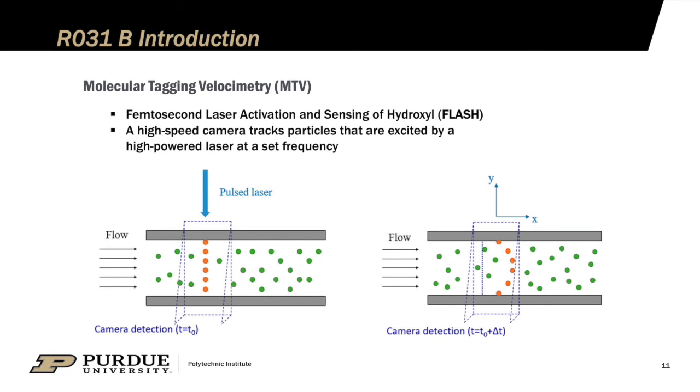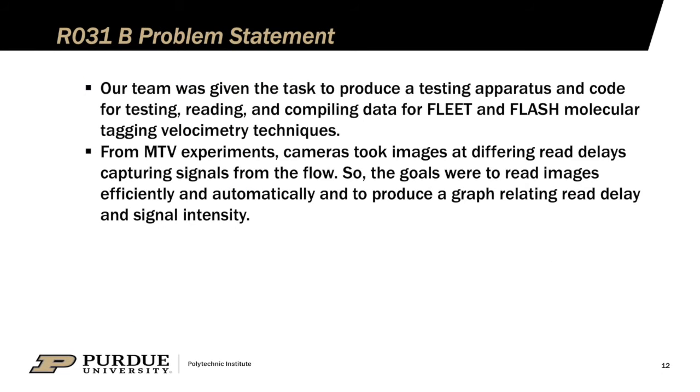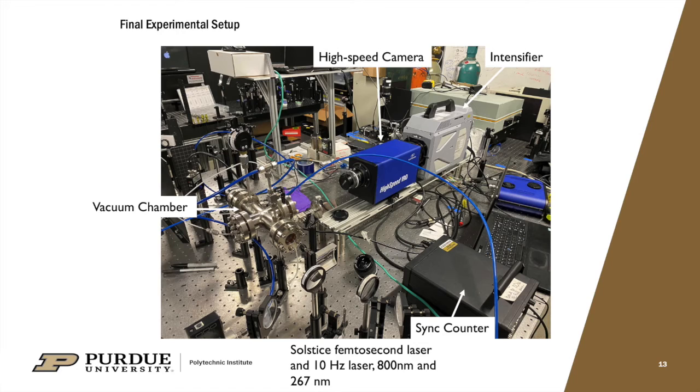In R31B, we researched a form of molecular tagging velocimetry called FLASH, developed at Purdue. MTV is a method of mapping flow velocities that works by tagging molecules at some initial time and tracking them sometime after. This picture shows the final experimental setup we used: a vacuum chamber, a high-speed camera for collecting data, an intensifier to increase the camera's resolution, and a sync counter so that both lasers fire at the same time.